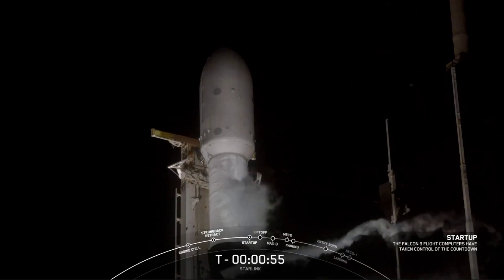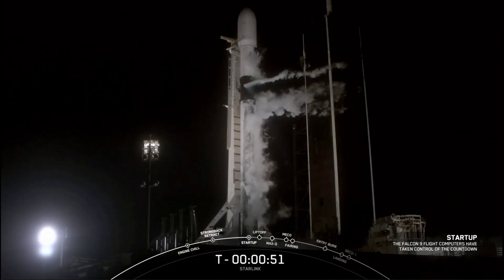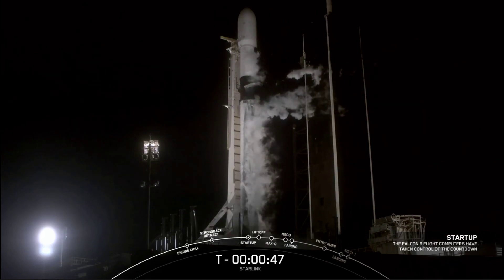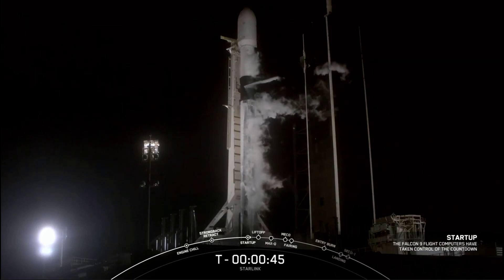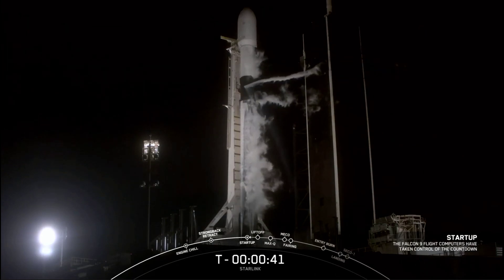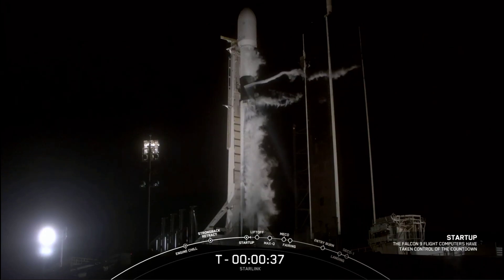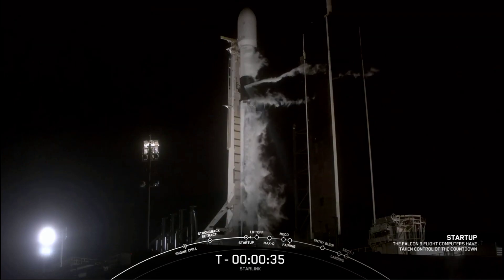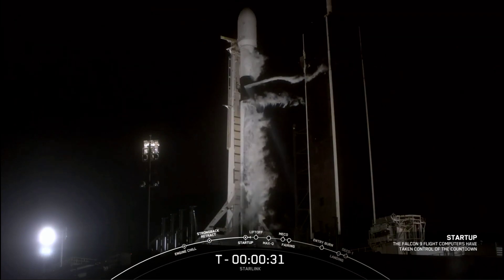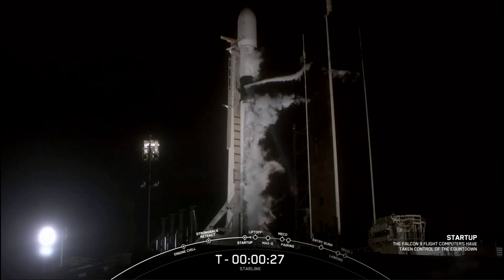Falcon 9 is in start-up. The onboard flight computers have taken over the launch countdown as Falcon 9 is now in start-up. Falcon 9, Starlink LDs, go for launch. There we heard our launch director give the final go for launch. As we approach the T-minus 30 second mark, all systems are go for launch.